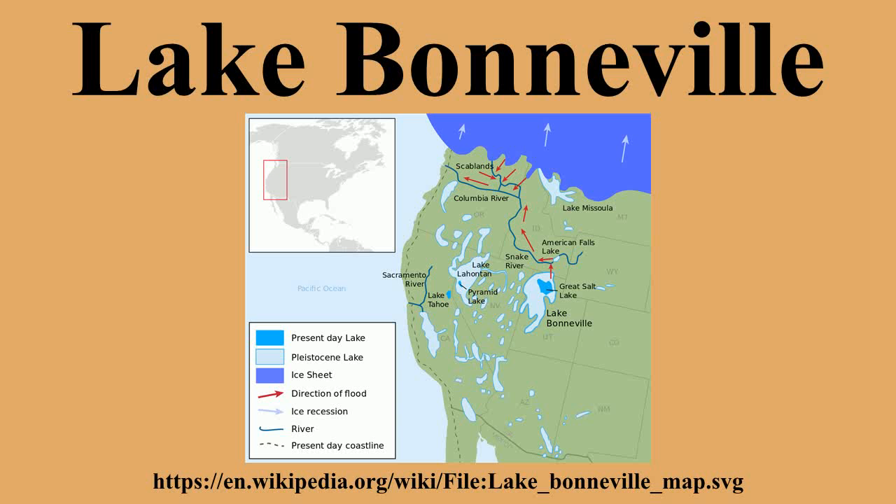Lake Bonneville was named by the geologist G.K. Gilbert after Benjamin Louis Ullallida Bonneville, a French-born officer in the United States Army, who was also a fur trapper and explorer in the American West. Bonneville was noted for his expeditions to the Oregon country and the Great Basin.